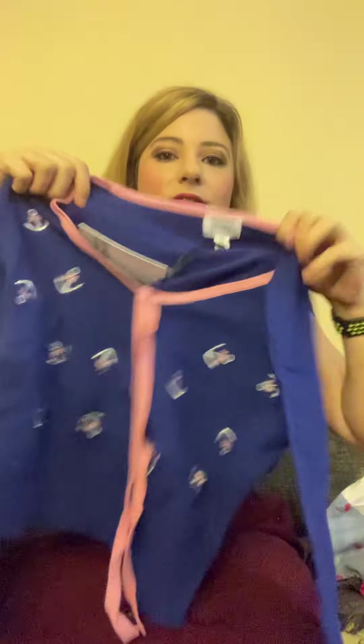The next thing I got was this cardigan sweater — it's kind of nautical themed. I thought this was kind of cute, and all of these were pretty decently priced. The next thing I got was this skirt.